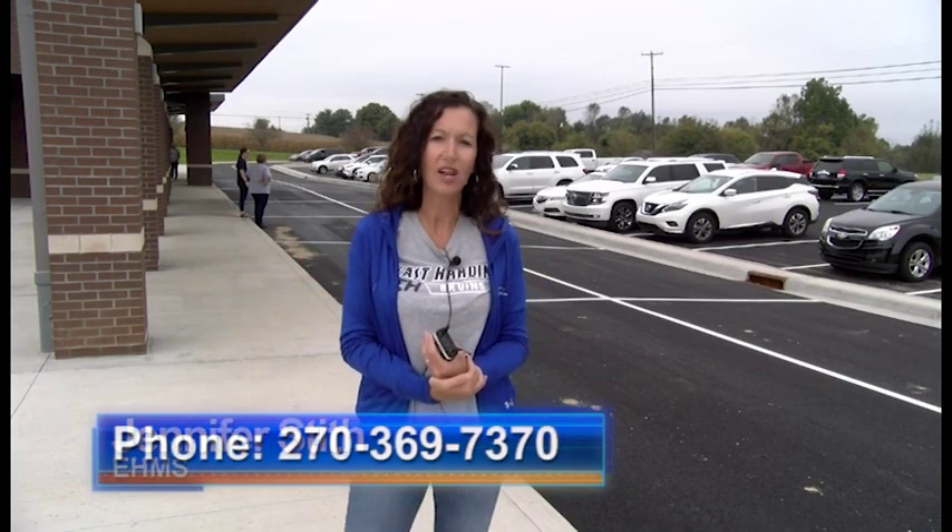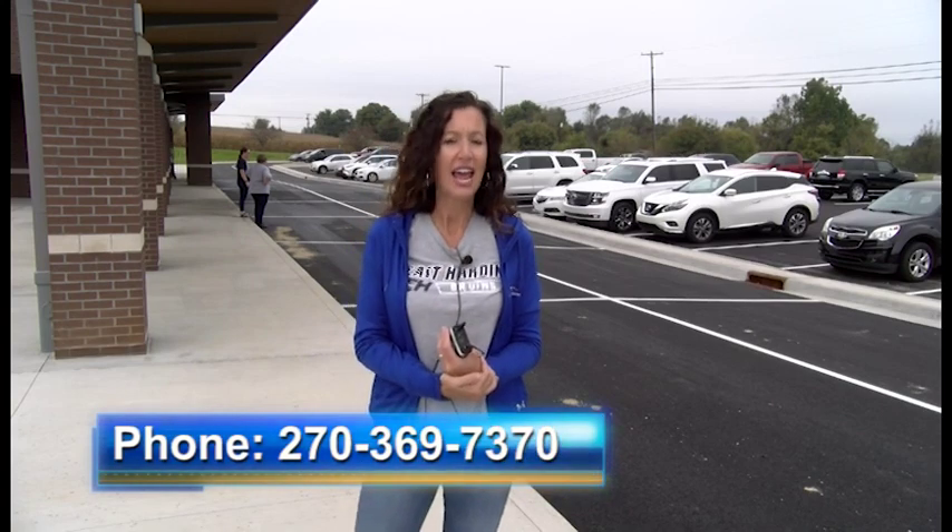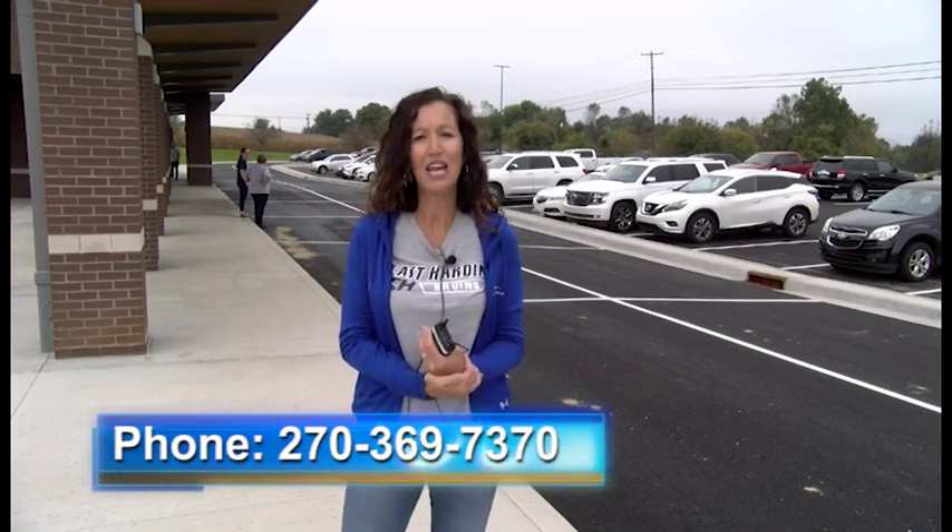If you have any questions about parent drop-off, feel free to call East Hardin Middle School at 369-7370 and you can ask for me, Jennifer Stiff, and I'll be able to help you any way I can. Thank you so much and we look forward to seeing you next week.